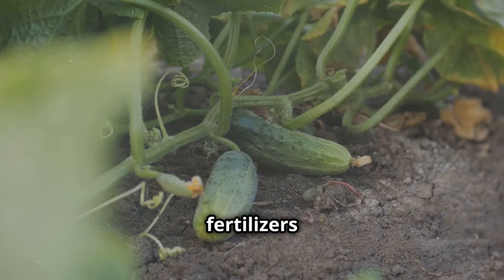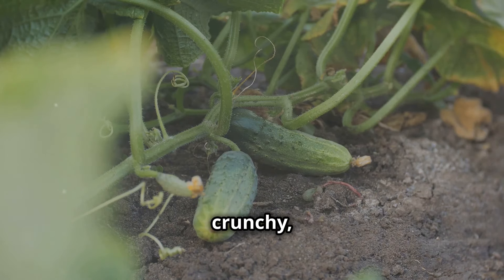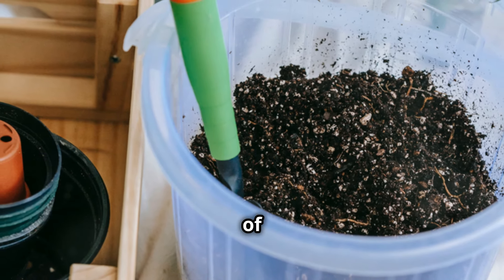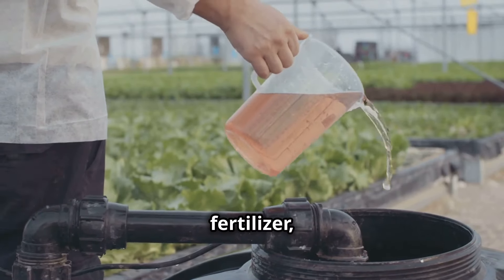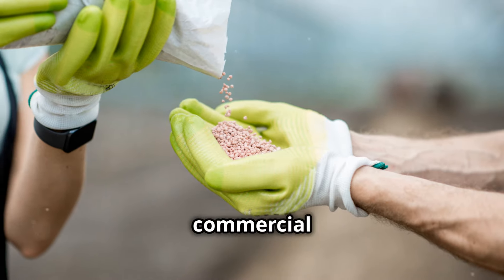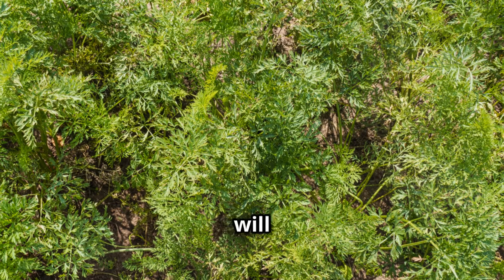Let's explore the best fertilizers to keep your cucumbers crunchy, tomatoes juicy, and strawberries sweet. Get ready to discover the power of yeast, the benefits of fish fertilizer, the secrets of homemade concoctions, and the reliability of commercial favorites. Your garden will thank you for it.